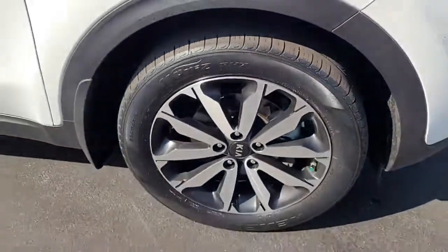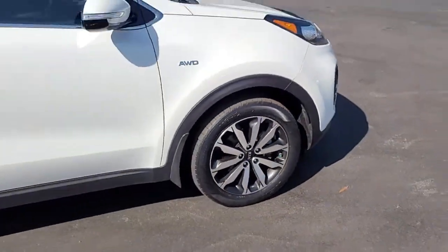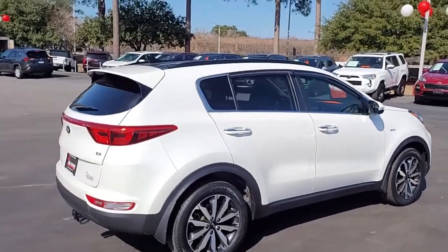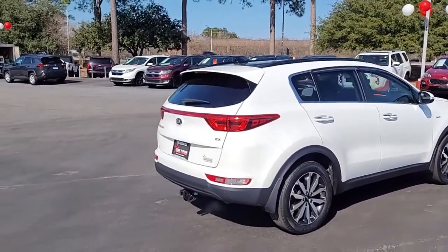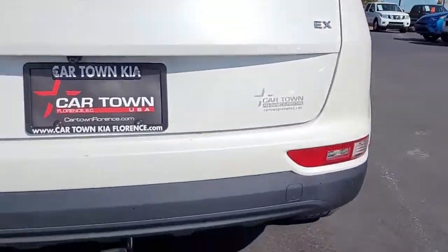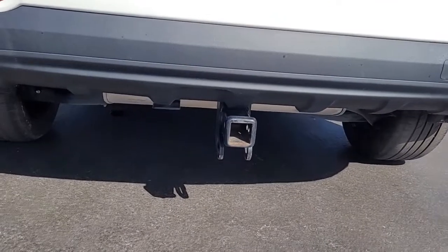Notice the good tread on the tires that are mounted on alloy wheels — a pristine white compact SUV with rear tinted windows. As I said, it is the EX trim, and it has a hitch as well.